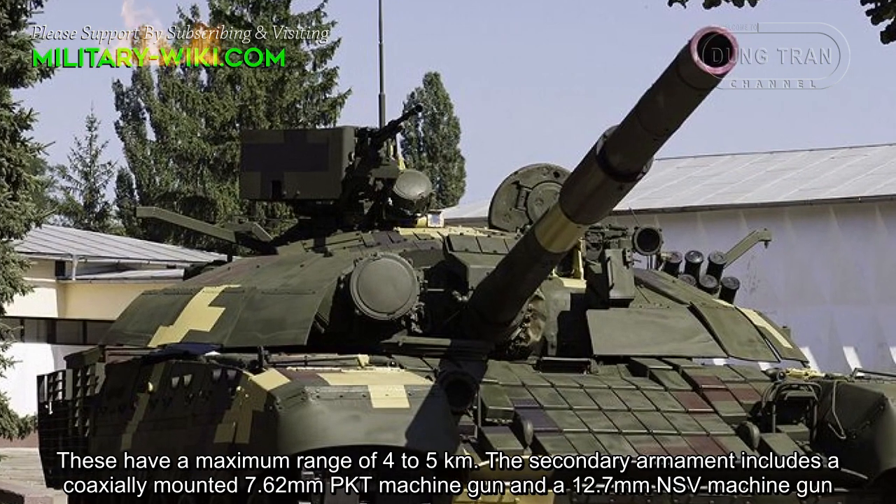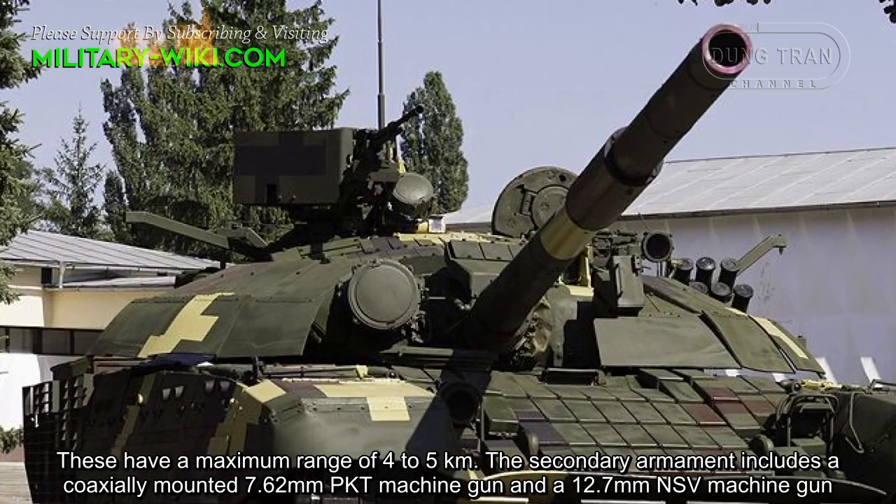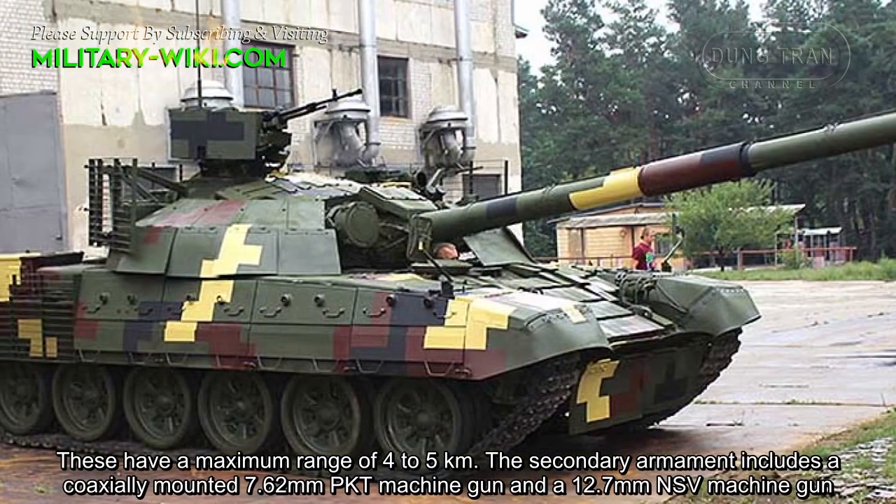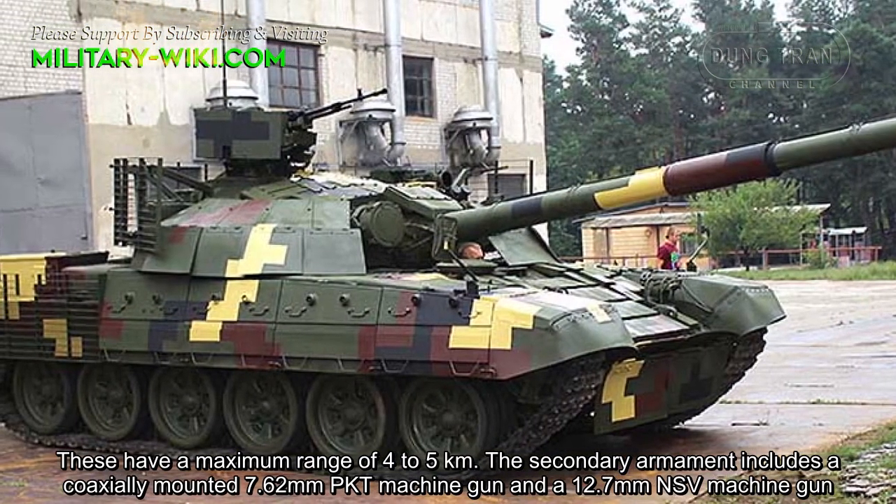The secondary armament includes a coaxially mounted 7.62mm PKT machine gun and a 12.7mm NSV machine gun.